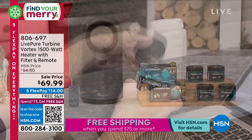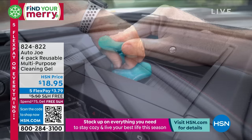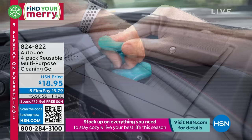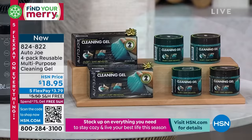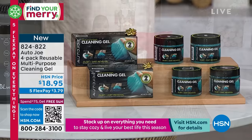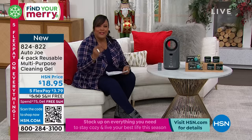We also have something very unique — a unique way to clean that maybe you've never seen. This is by Otto Joe: a four-pack of reusable, multi-purpose cleaning gel. It gets in all the nooks and crannies, like inside your car. It looks like Play-Doh, but it's cleaning solution — no spray, no mess, no foam. You get four of them in a tin for $18.95, perfect for tech gadgets, your computer screen, your phone, and anything you shouldn't get wet.